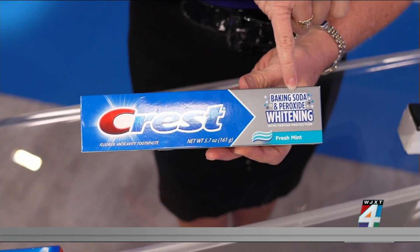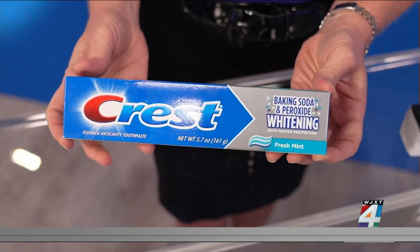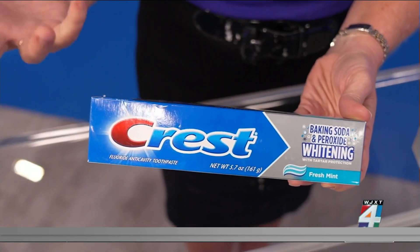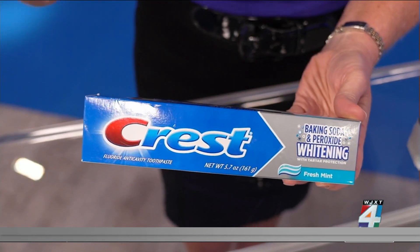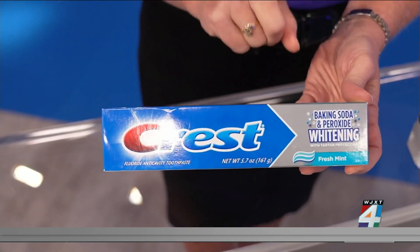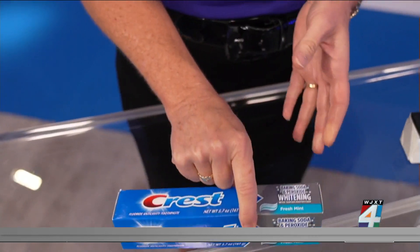Those abrasive ingredients can wear down your enamel. So this would not be something he recommends, for example, because it contains baking soda. Your enamel is basically a protective layer on your teeth that prevents decay, so it's important that you bypass products like this one, according to him.